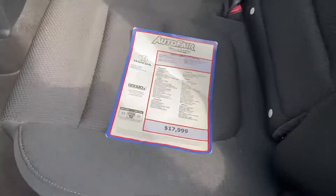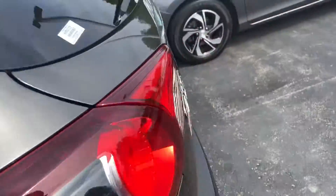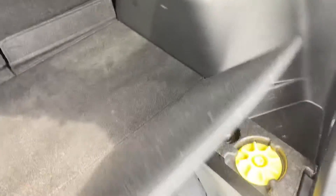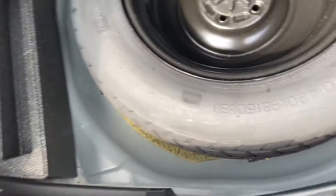Oh, that actually just kind of fell — a little window sticker there. Take a look in the back — I'll show you the trunk space. Again, very clean. Going to have plenty of space for any cargo, any beach trips, anything like that. You're going to also have the full spare tire right there.